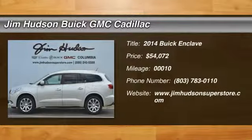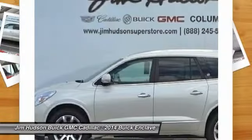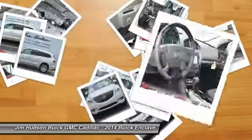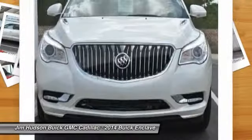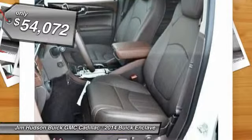The 2014 Enclave. The Enclave offers three rows of seats, standard, with seating for up to eight passengers. Not only is it roomy and stylish, but Buick really did its homework on this vehicle. They did not cut any corners, and it is priced below $55,000.